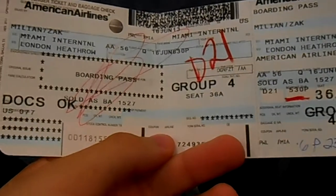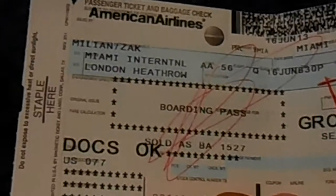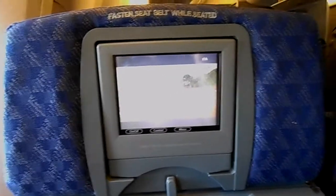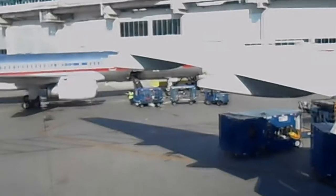I'm in seat C-36A on the window. I'm going to try my best to give a full experience of this flight, the amenities on the plane, meal service, and other features. We can see in the seat in front of us that there is a PTV.